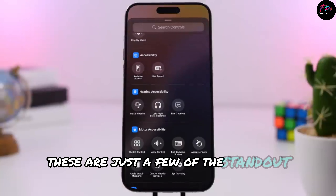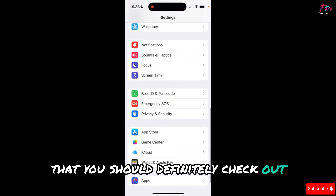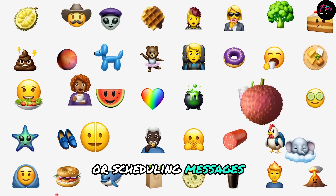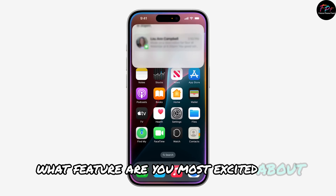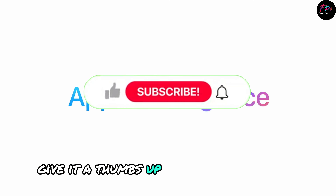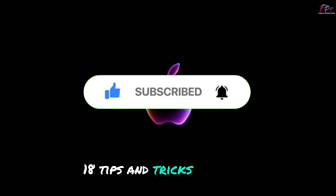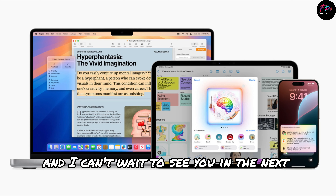These are just a few of the standout features in iOS 18 that you should definitely check out. Whether you're customizing your home screen or scheduling messages, there's something here for everyone. What feature are you most excited about? Let us know in the comments. And if you found this video helpful, give it a thumbs up. Thanks for watching and be sure to subscribe for more iOS 18 tips and tricks. This is M Dan with Mac Rumors, and I can't wait to see you in the next video.